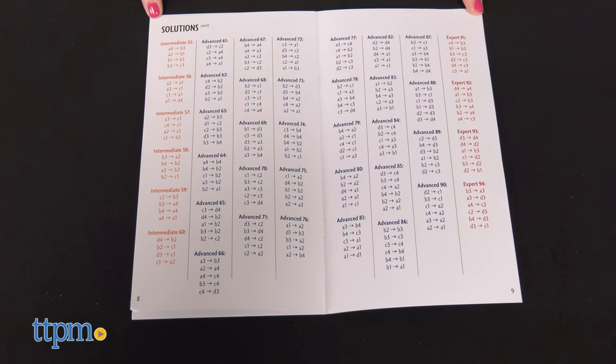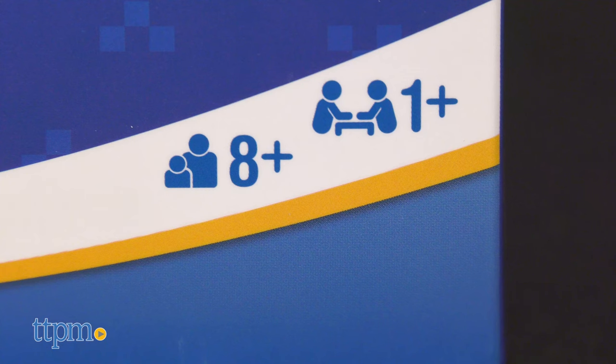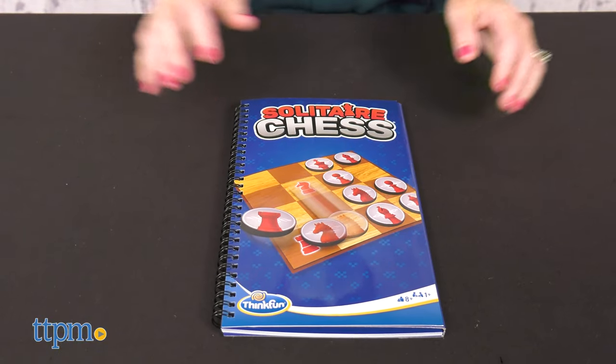Need some help? The instruction booklet provides solutions. You only need yourself to play this game, and it's recommended that you're aged eight and above. How many of you know how to play chess? Tell me in the comments.